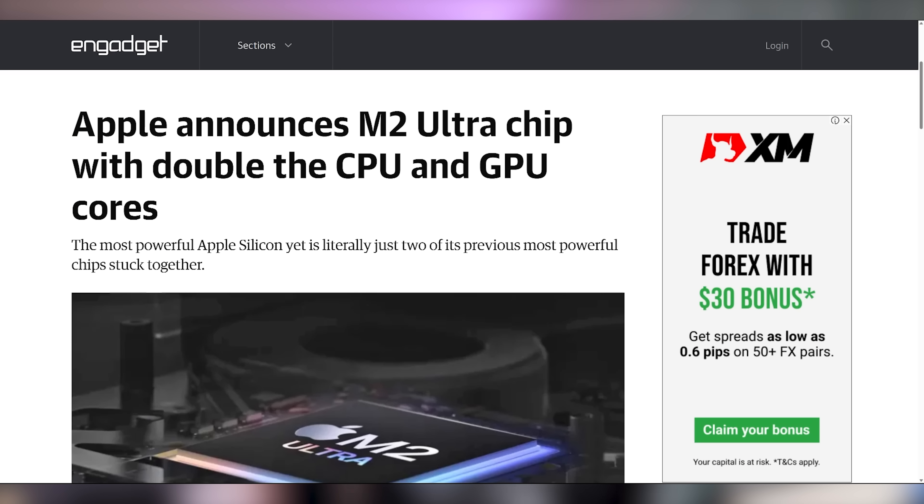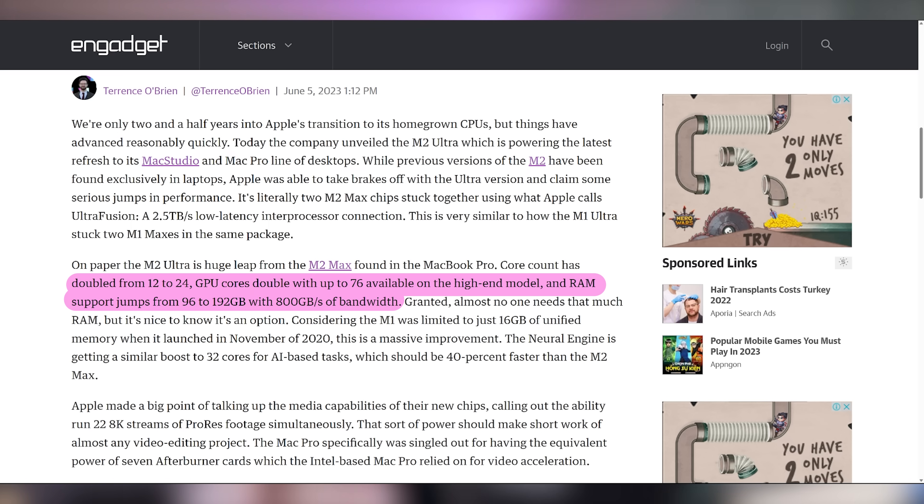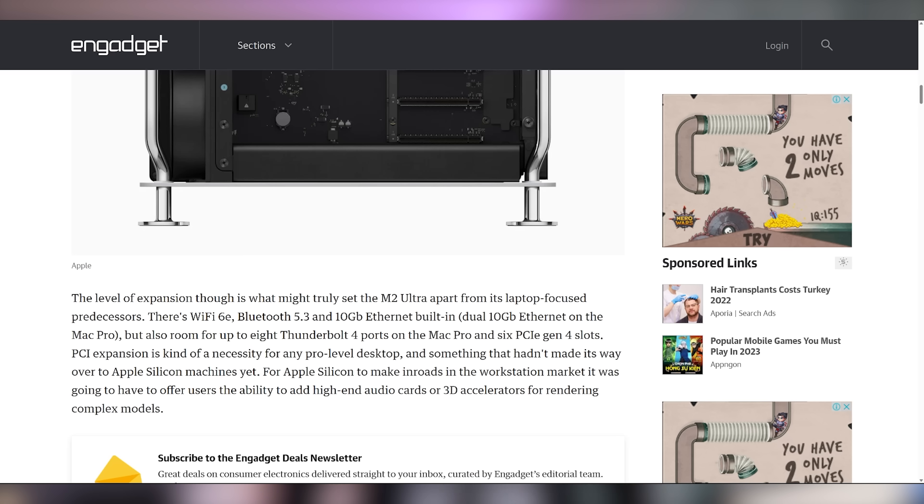Now let's talk about the PC parts that Apple wants us to buy, specifically starting at $6,999 for their M2 Ultra chip, which got announced at WWDC. It's essentially two M2 Max chips fused together — you get up to 24 CPU cores, 76 GPU cores, 800 gigabytes per second of memory bandwidth on 192 gigabytes of RAM, and 2.5 terabytes per second of low-latency interprocessor connection between the two chips. An absolute monster of a chip. It's rolling out into the Mac Studio as well as the Mac Pro, which will have Wi-Fi 6E, Bluetooth 5.3, and 10 gigabit ethernet.